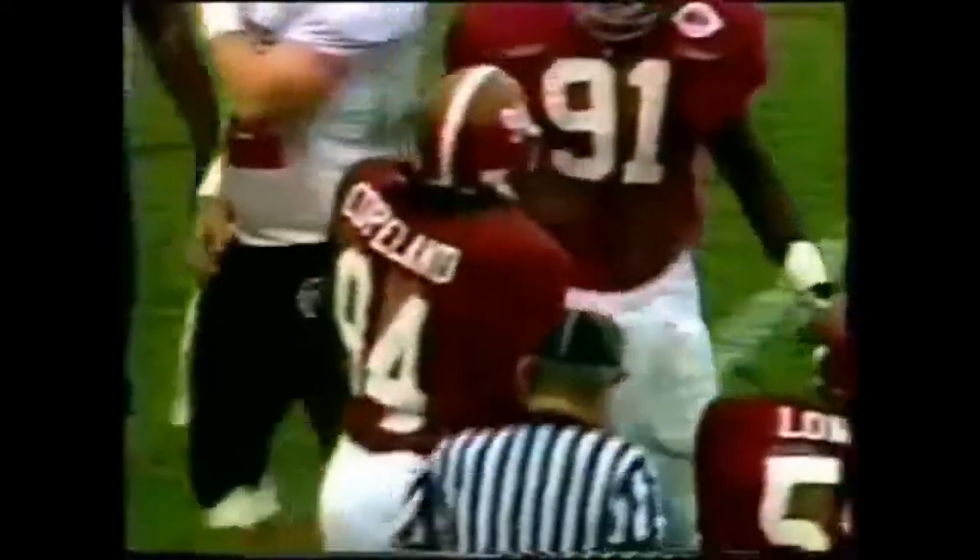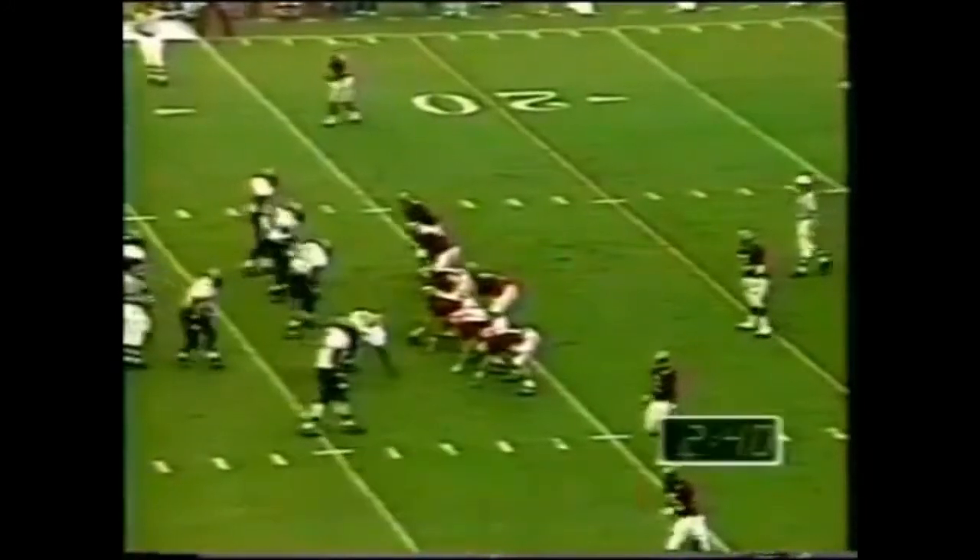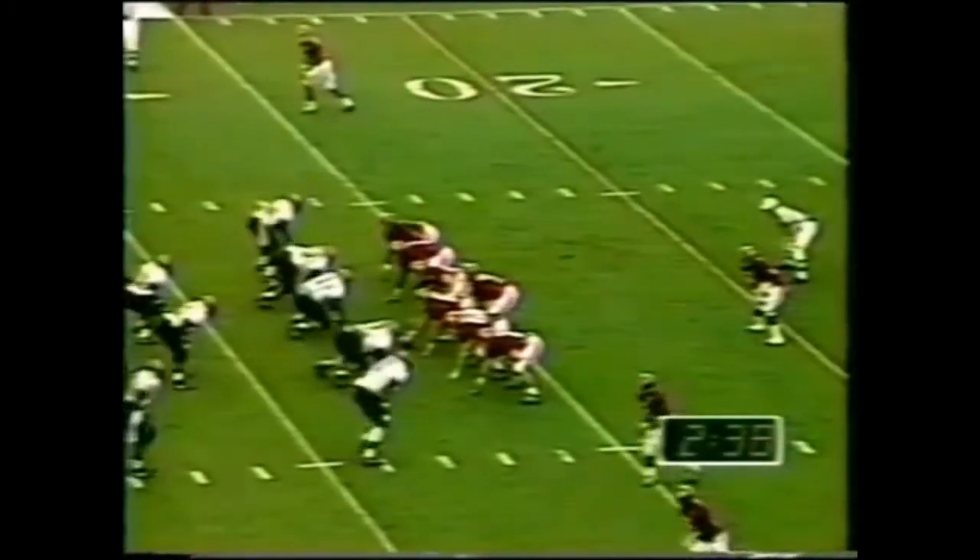And the sack — the first sack of the day for the Crimson Tide. John Copeland, his fourth sack of the season. He gave up four yards, so it's third down and six.